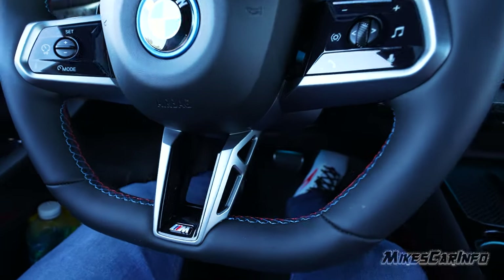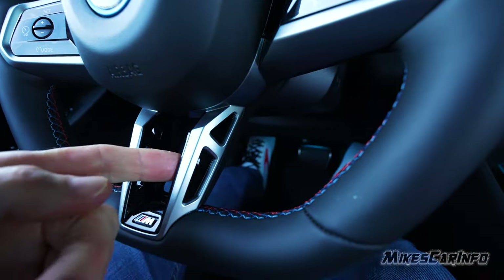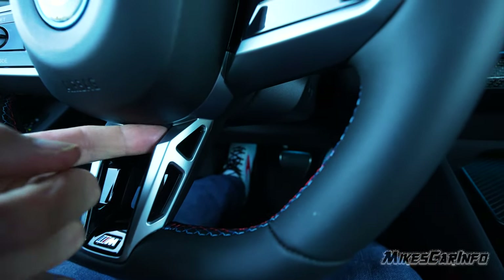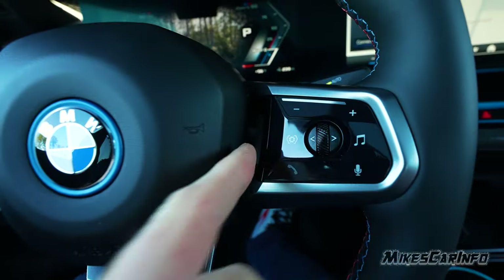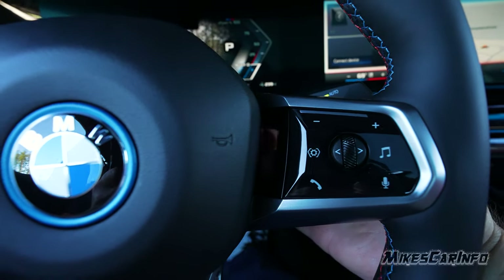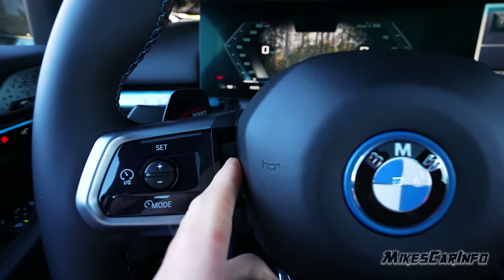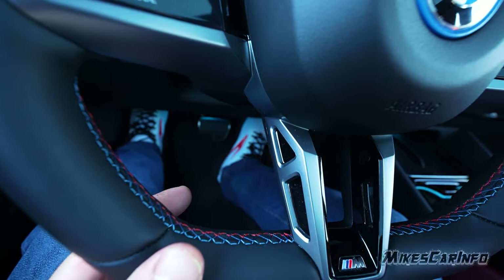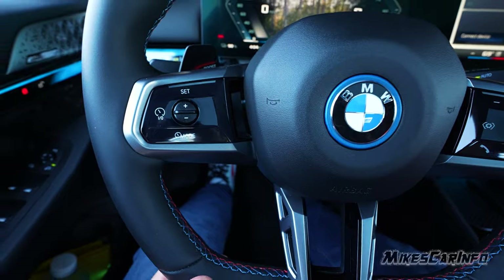The steering wheel also has these sporty design cutouts — open holes that literally go through to the other side. It kind of has this sporty structure designed to it. Once again, very impressive.